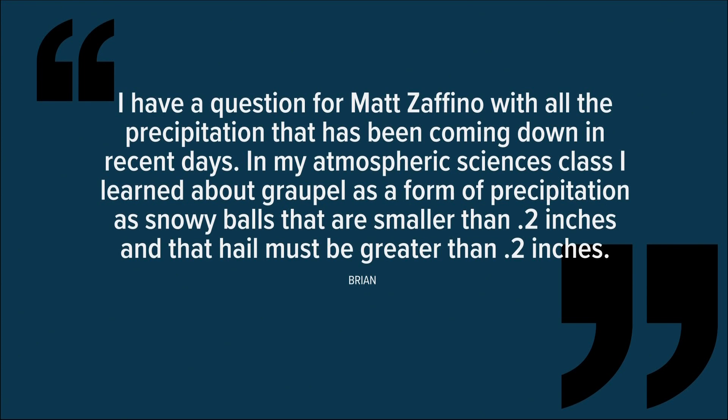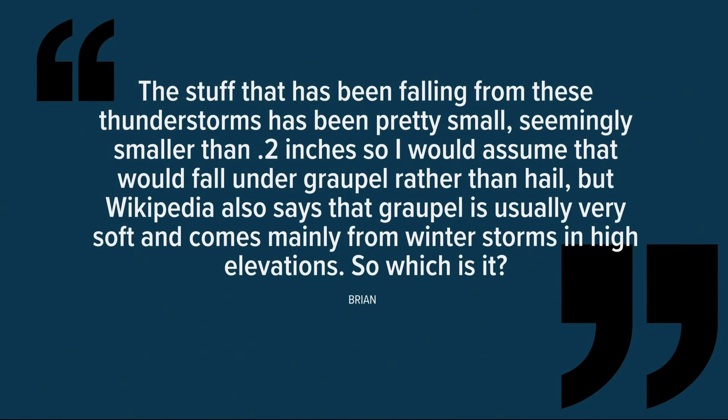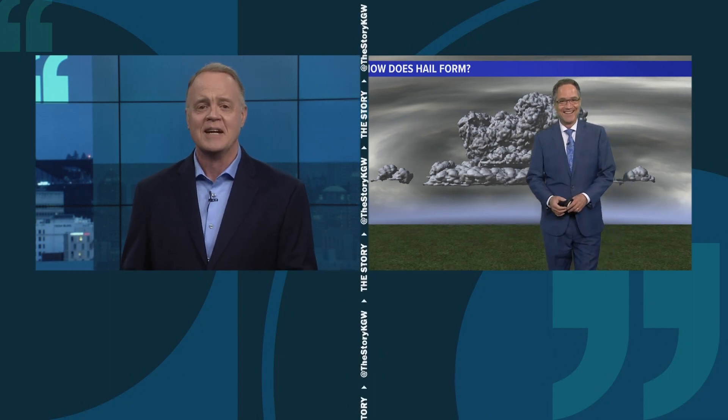I learned about graupel as a form of precipitation — snowy balls that are smaller than 0.2 inches — and that hail must be greater than 0.2 inches. The stuff that's been falling from these thunderstorms has been pretty small, seemingly smaller than 0.2, so I would assume that would fall under graupel rather than hail. But Wikipedia also says graupel is usually very soft and comes mainly from winter storms at high elevation. So which is it? I have no idea, so that's why I'm so happy that Matt Zafino is here to explain.